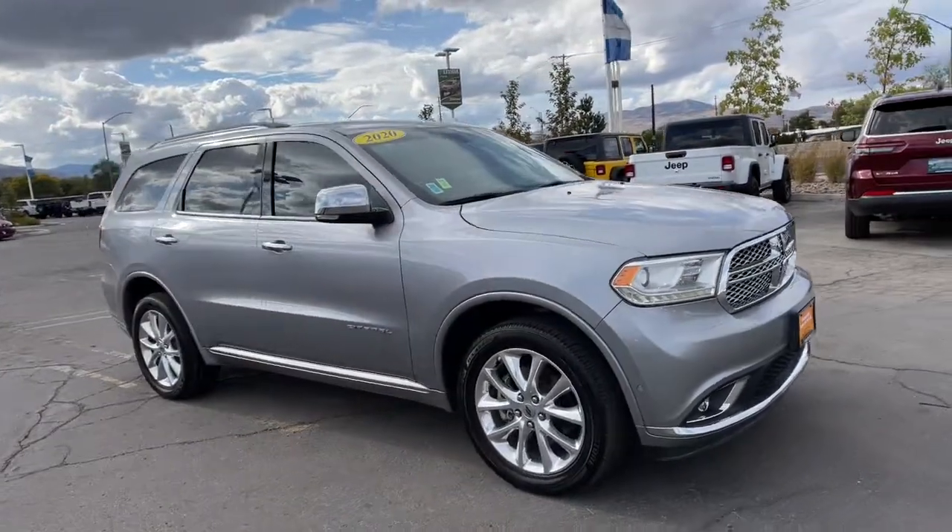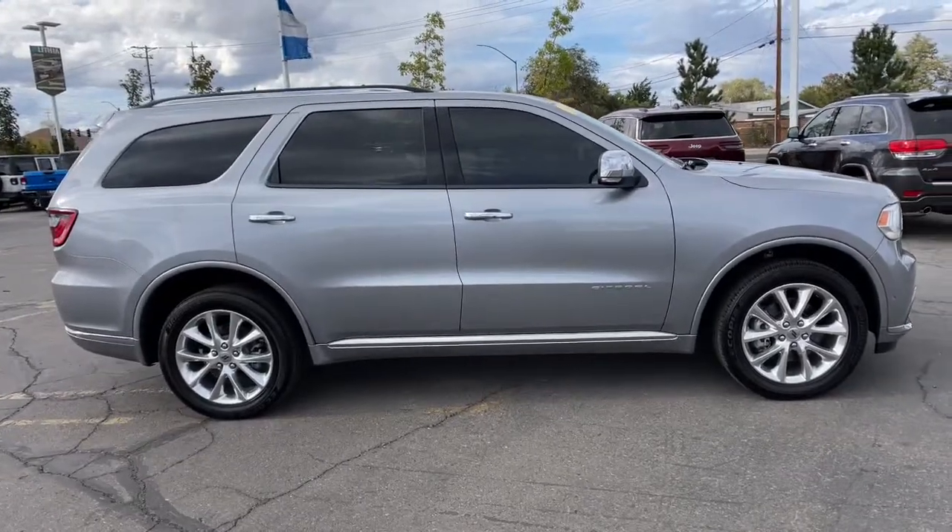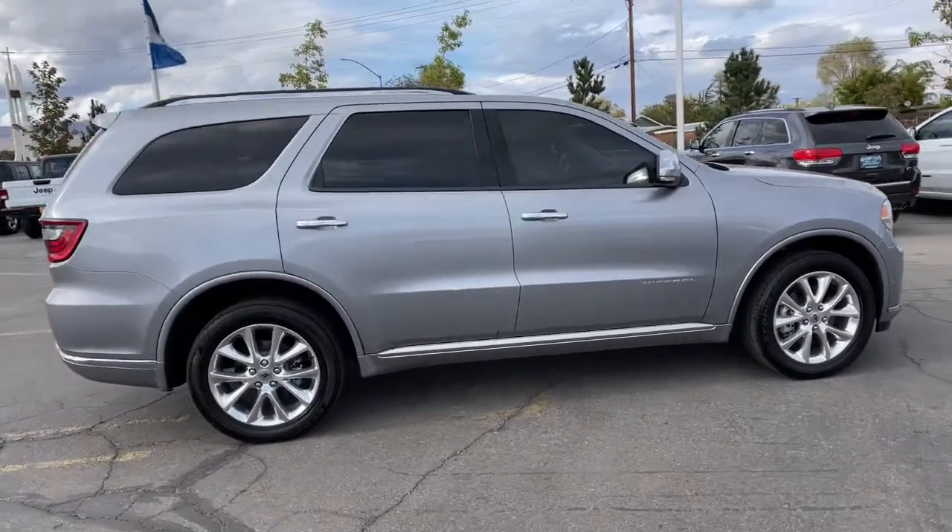Get acquainted with the 2020 Dodge Durango. This vehicle still has fewer than 35,000 miles on the clock, so it won't last long.